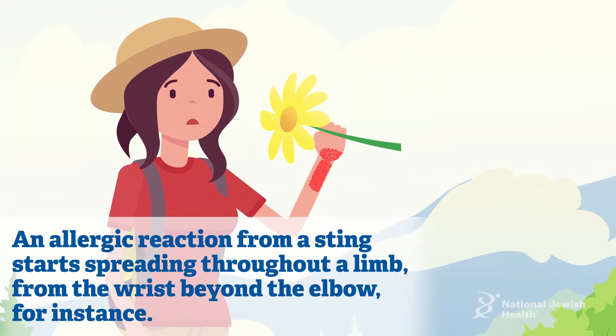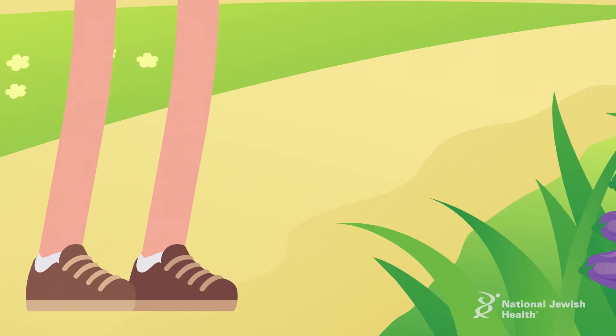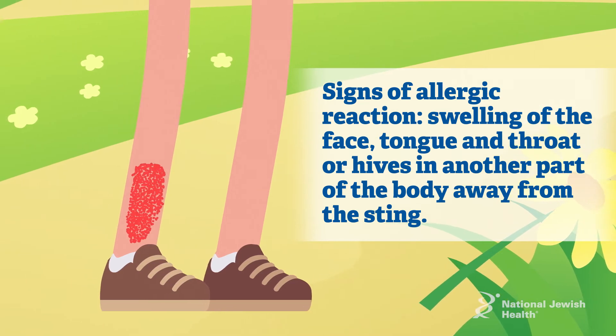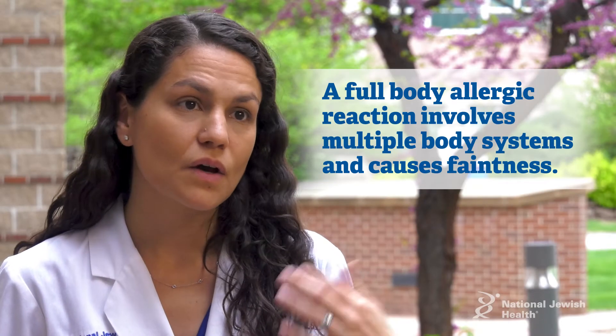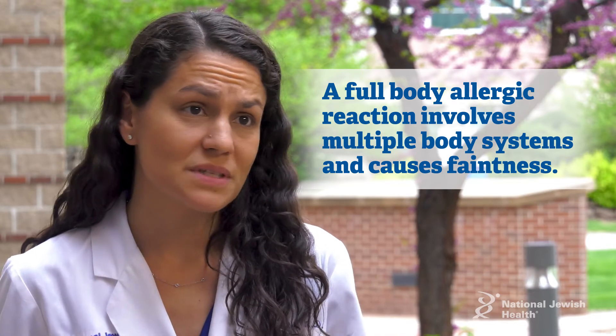If it starts spreading in a limb beyond the elbow, beyond the wrist, all the way down to the hand, or if you start getting symptoms elsewhere — like hives on the leg when you were stung in the arm — swelling, which can be especially relevant to the face, tongue, throat, that can cause trouble breathing, or even a full-blown allergic reaction where multiple systems get involved.